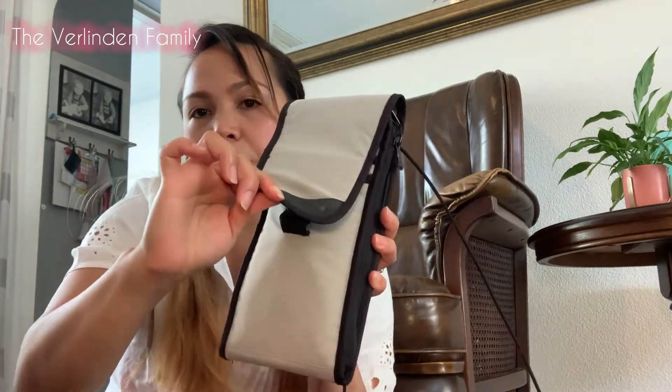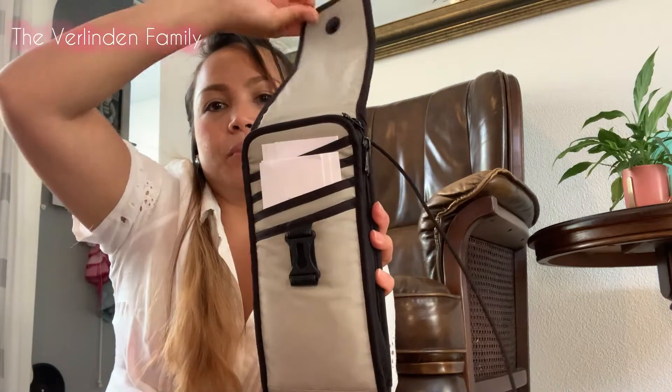This bag cannot be opened unless you pull it down and open it. So if a thief tries to grab it, they can't just open it — they have to pull it down first. It has four layers inside where you can put everything you want.